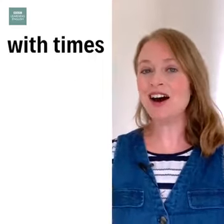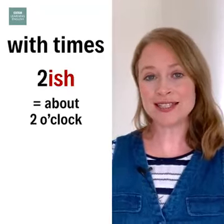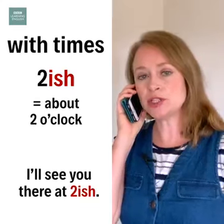For example, ish makes times more approximate. So two-ish is about two o'clock. I'll see you there at two-ish.